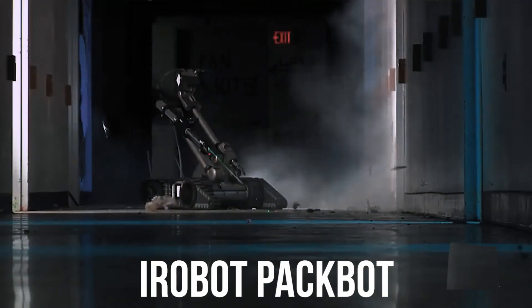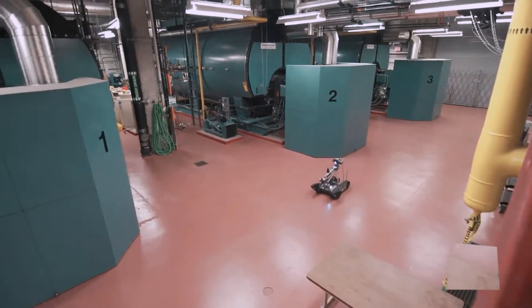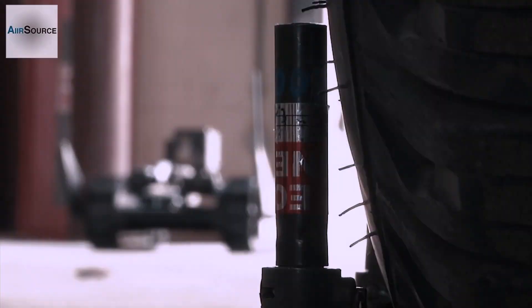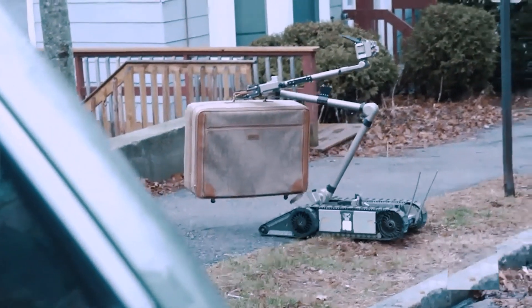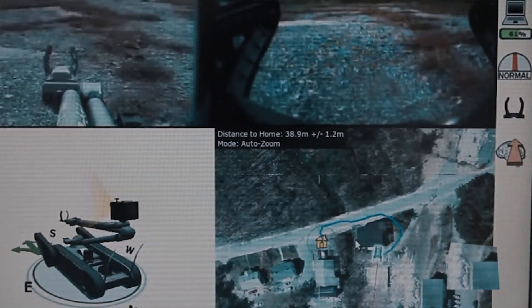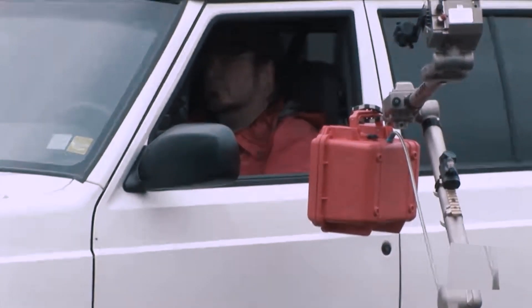The iRobot Packbot is a tactical robot designed to provide unparalleled support to military operations in hazardous environments. It is a versatile, rugged, and flexible robot that can be used for a range of missions — from explosive ordnance disposal (EOD) to surveillance and reconnaissance. The Packbot is equipped with a powerful arm that can lift and move objects weighing up to 15 pounds, fitted with a range of tools and sensors, from disarming bombs to collecting samples for analysis.